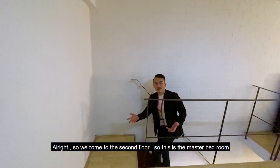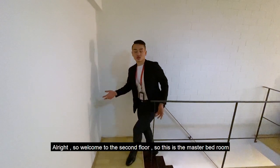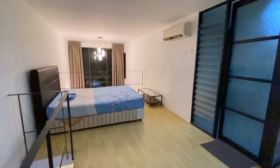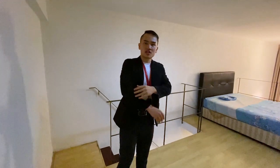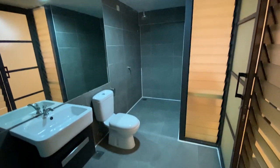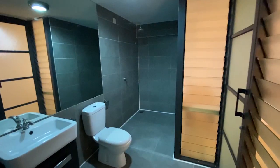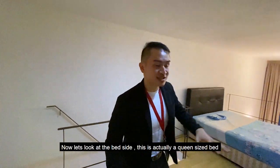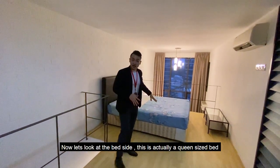Welcome to the second floor — the master bedroom. It comes with its own attached bathroom, which features a massive mirror making it look much bigger than it actually is. On the left is a walk-in wardrobe, and on the right is a very big shower section.